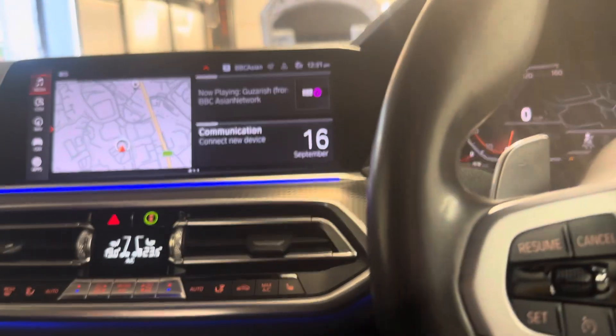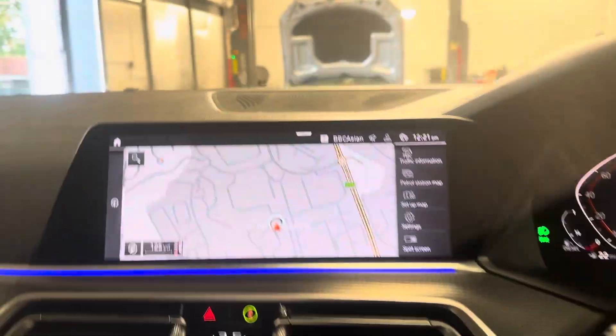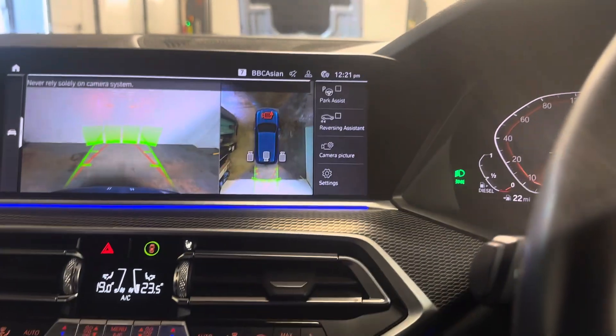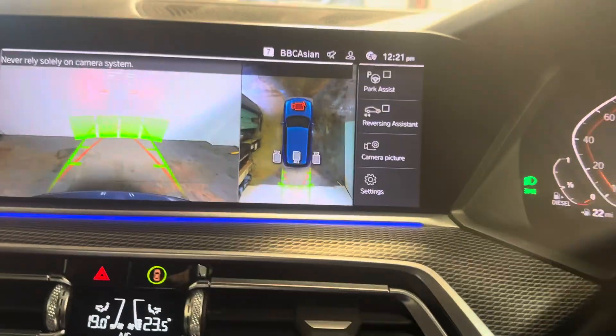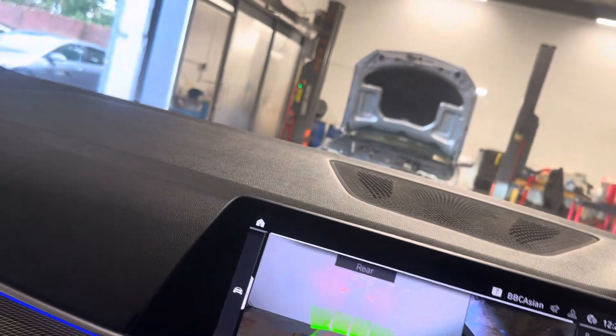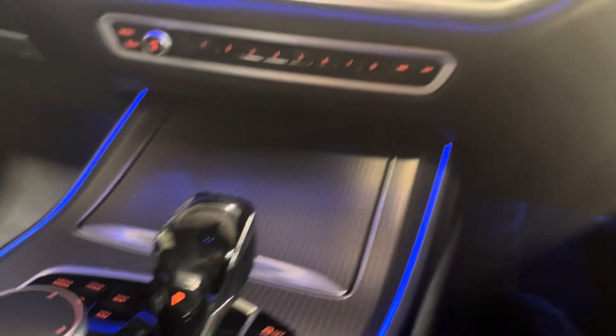Apple CarPlay, Android Auto — all the bits on it. It's got the 360 camera plus reverse. It's also got park assist — it parks itself, basically. The Bluetooth telephony, as you would expect. Just loads of features.